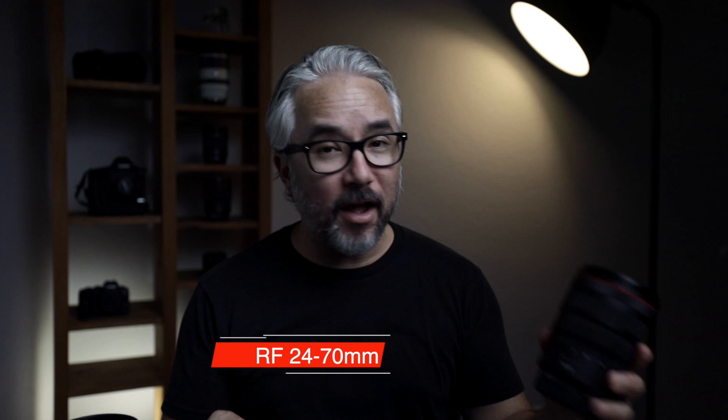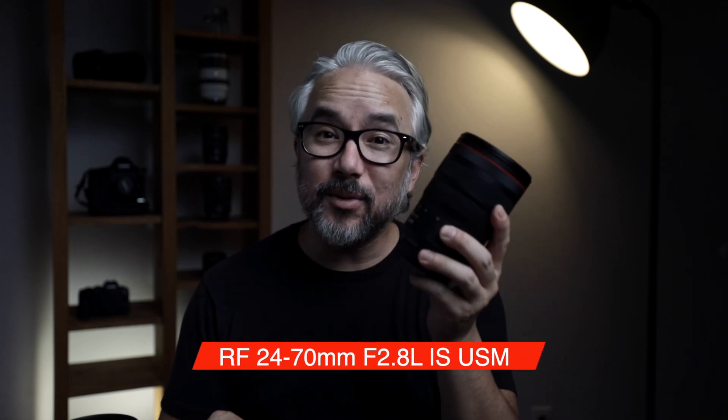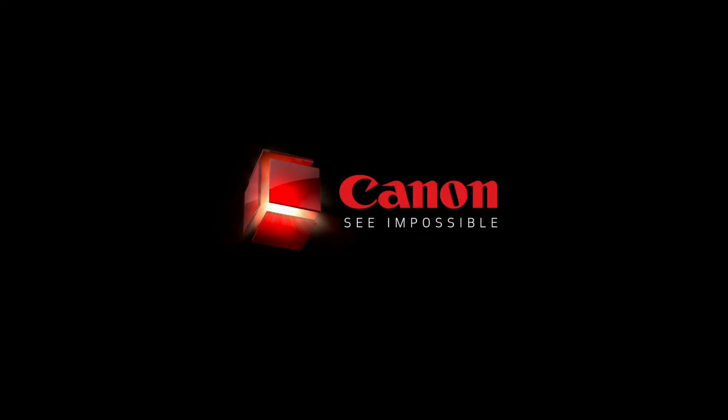Oh, and by the way, did you know we came out with an RF 24-70mm? And this one has IS built in, so it's your working lens. Leave a comment below and let us know. For Canon USA, I'm Mason — see you next time. Mahalo.